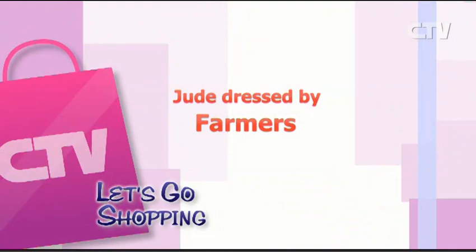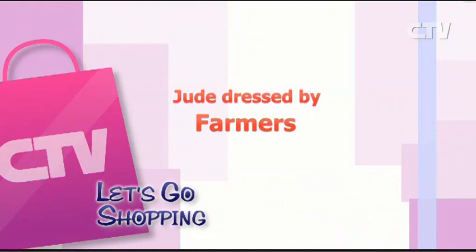Thank you so much for watching Let's Go Shopping. Be safe and be happy. Bye.